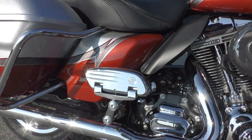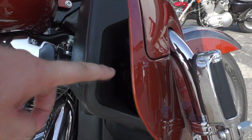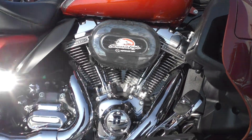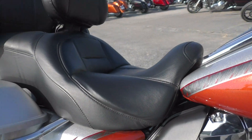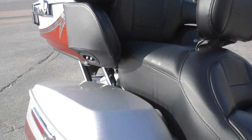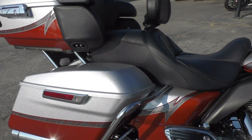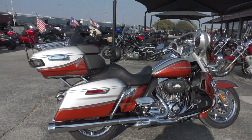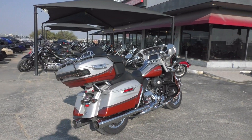Got floorboards for the passenger and the driver. This one's got the liquid cooled heads, highway pegs already installed, all the chrome looks real good, heat shields, big two-up touring seat with an adjustable driver's backrest on the '14 model. You got the one-touch saddlebag latches, and this bike is in pristine condition — no damage whatsoever, under 10,000 miles.